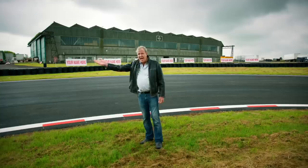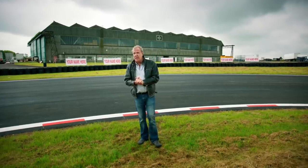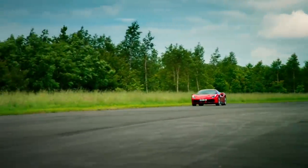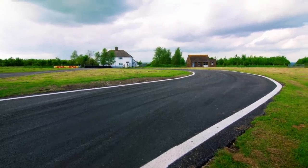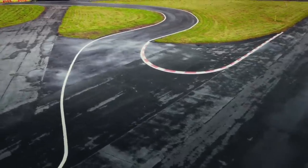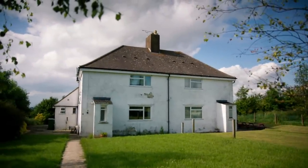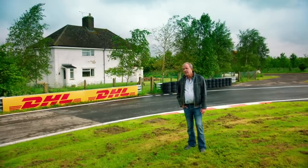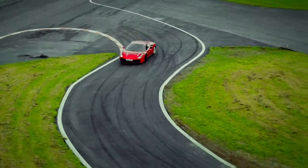Ladies and gentlemen, James May isn't here today — that's just a friend of mine on his way back up the Isn't Straight towards Old Lady's House. We've called this section Old Lady's House because it's right next to a house where an old lady lives. She tells us she likes cars, says she used to have one. I'm not sure she's going to like them quite so much after we've been here a few times.